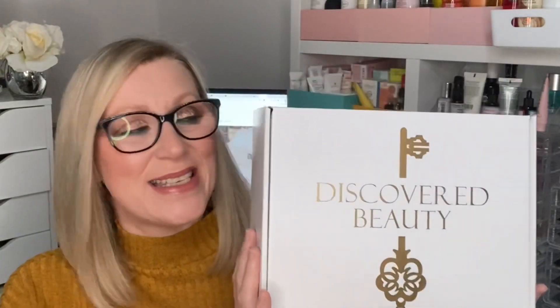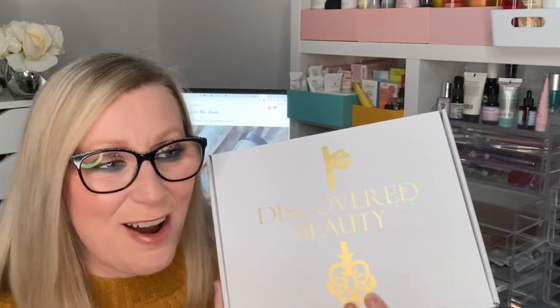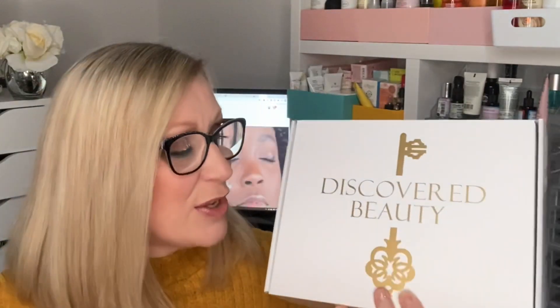Hi guys, welcome back to my channel. Today I have an unboxing for you — it is Discovered Beauty, the February 2021 box. It just arrived this morning; if you follow me on Instagram you'd have seen it on my stories while I still had my hair in the towel. It was super early but it is here and I cannot wait to get it unboxed for you all.